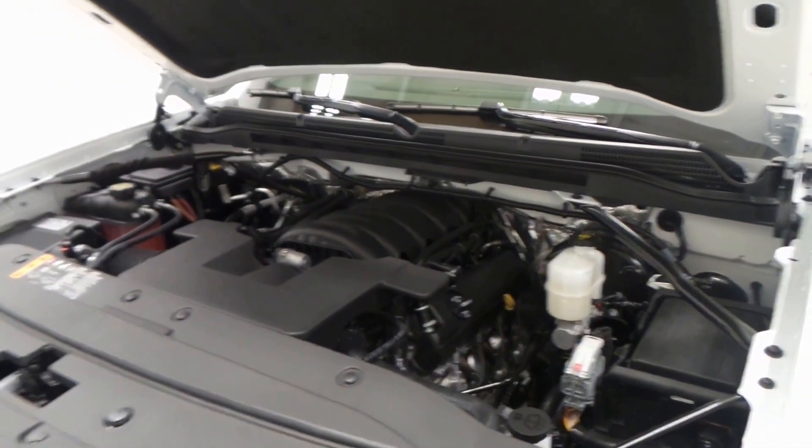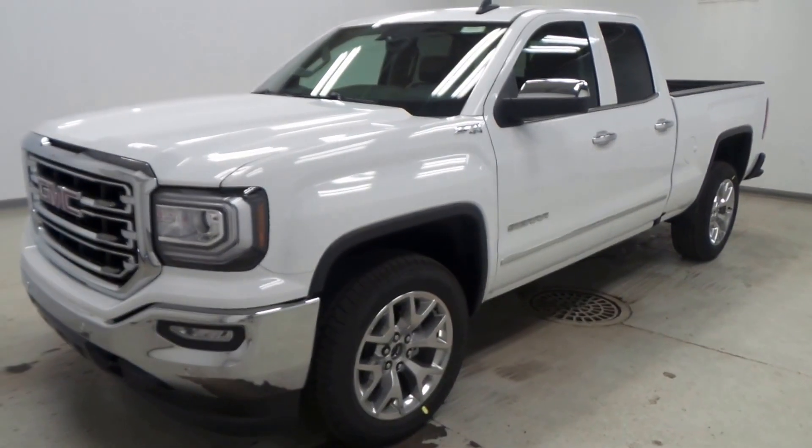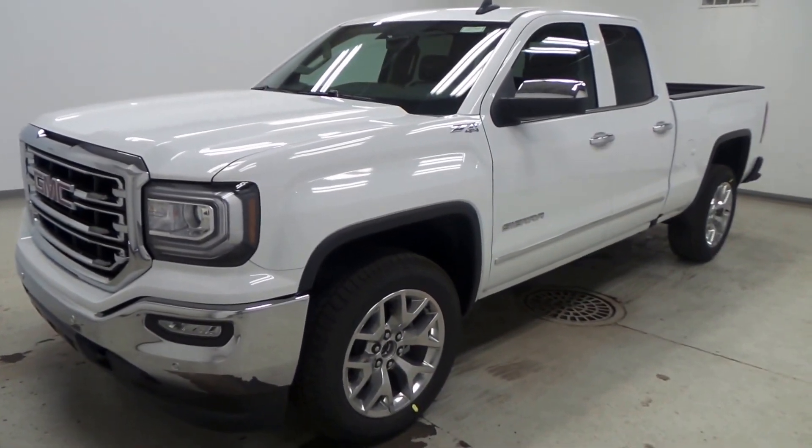You can't go wrong with this engine — very efficient, peppy, and still good on gas. So there you have it, folks: the 2016 GMC Sierra SLT.